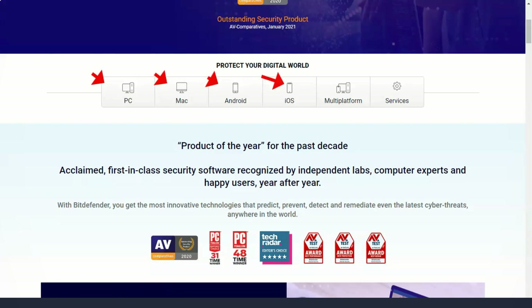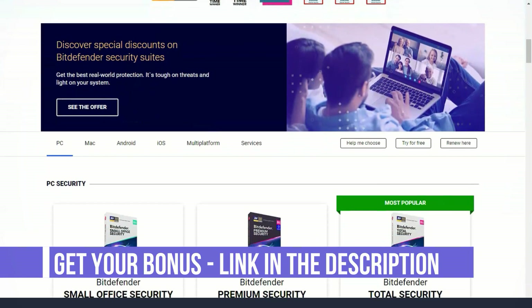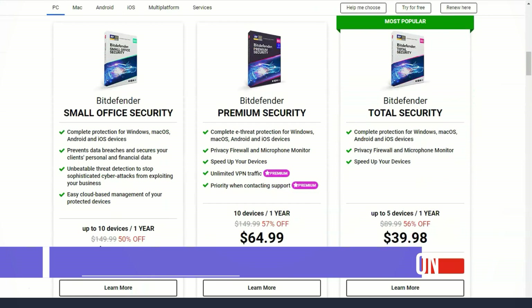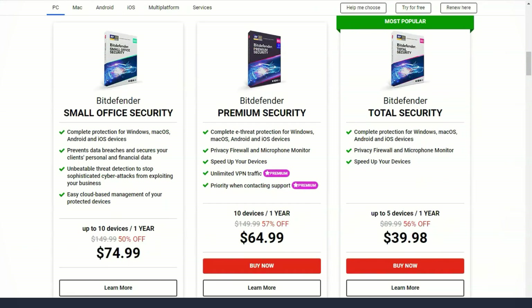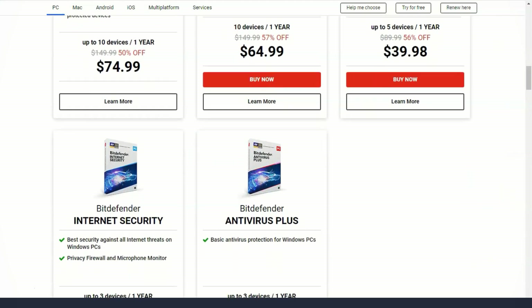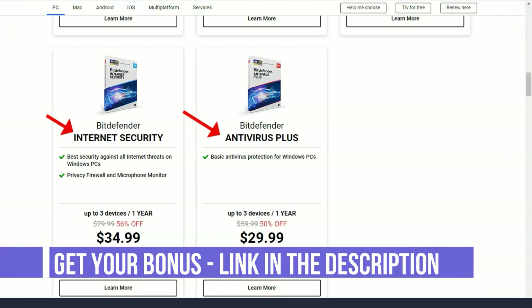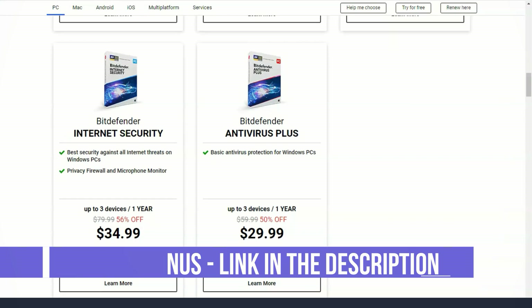Bitdefender is one of the best antivirus programs on the market, able to compete with established companies. It's user-friendly, easy to use, and has all the features you need to both protect your device from malware and clean up already infected devices. The program scans quickly and efficiently without affecting device performance. You can sign up for a free 30-day trial of any premium plan without prepayment. All Bitdefender products use the same underlying technology, giving every plan the same level of basic protection.